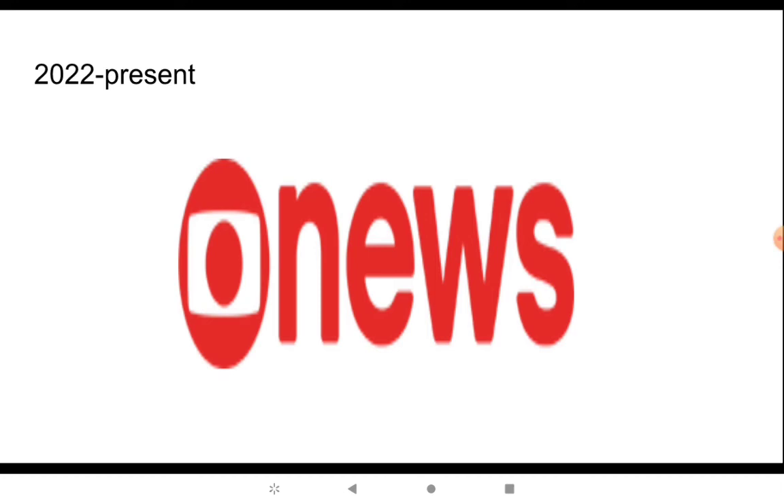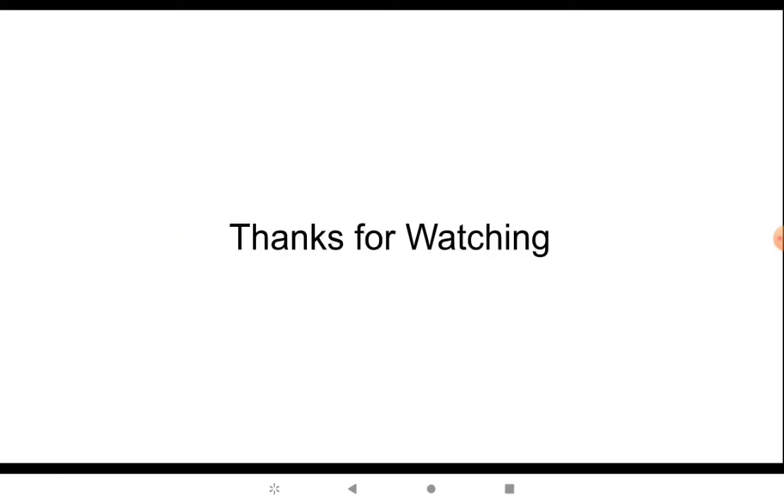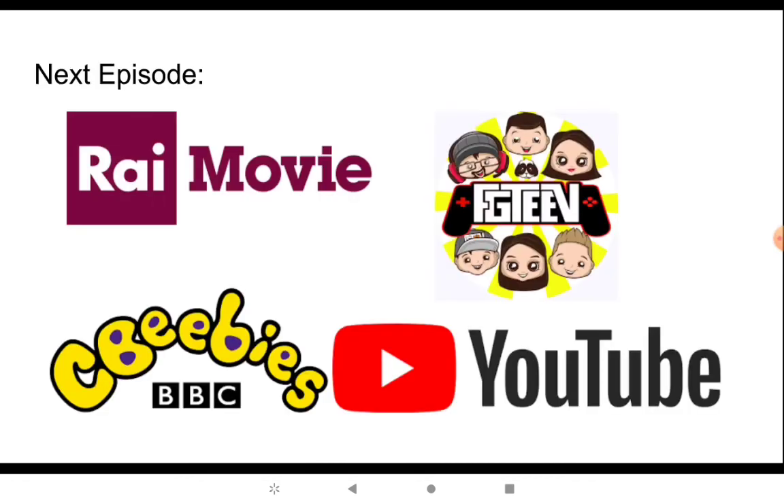Thanks for watching and I'll see you guys in the next episode of Little History. I know it's going to be the last episode of this because I've been taking a break from it. Stay tuned for our next episode — it's going to be a long one. It's Ryan Movie, FGTV, and YouTube. See you guys later, bye.